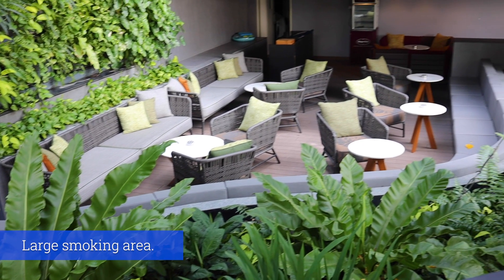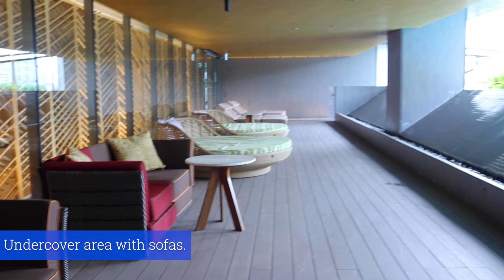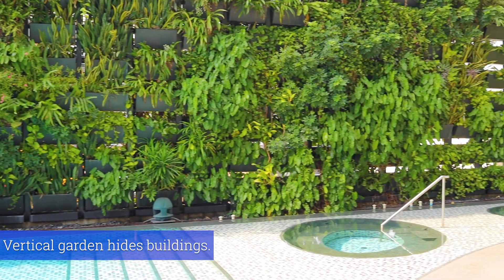There's a very nice smoking section and should it rain there's also a very comfortable undercover area where you can chill until the rain passes. In addition to the nice leafy trees over here they also have this vertical garden which really does hide a lot of the buildings around you.